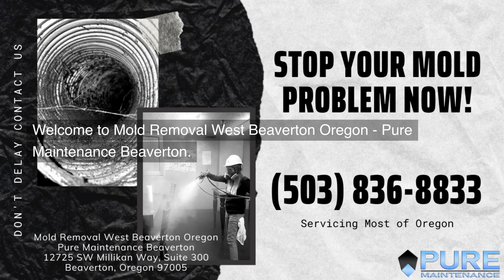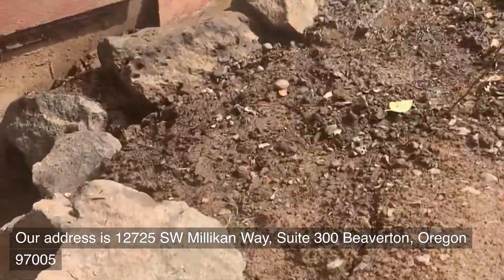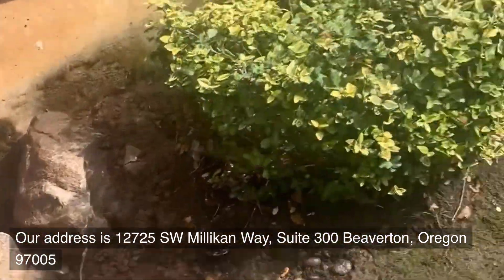Welcome to Mold Removal West Beaverton, Oregon — Pure Maintenance Beaverton. Our address is 12725 Southwest Millican Way, Suite 300, Beaverton, Oregon 97005.